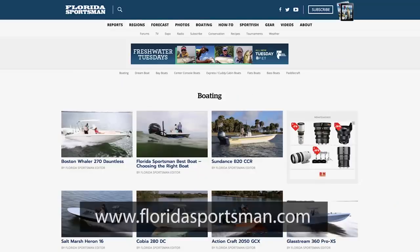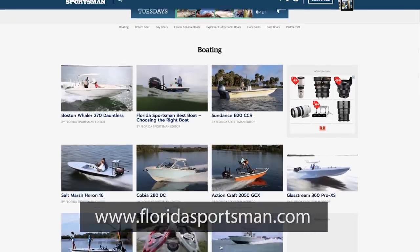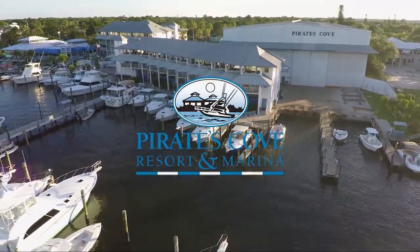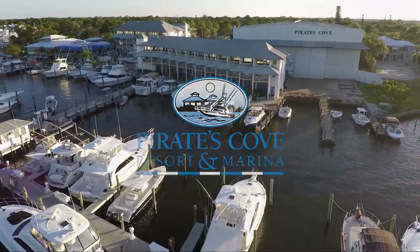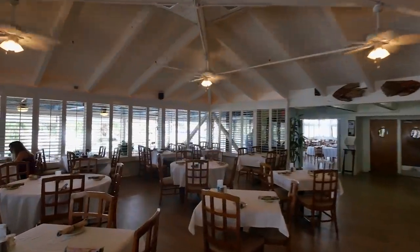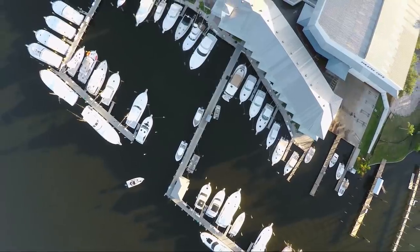If you want any more information about the boats you've seen this week or any boats on Best Boat, go to floridasportsman.com. We'll see you next week with another episode of Florida Sportsman Best Boat. When filming for Florida Sportsman Best Boat, the cast and crew docked and dined at Pirates Cove Marina in Stuart, Florida — family owned and operated, featuring 50 renovated rooms with an outstanding restaurant and a full-service 50-slip marina.